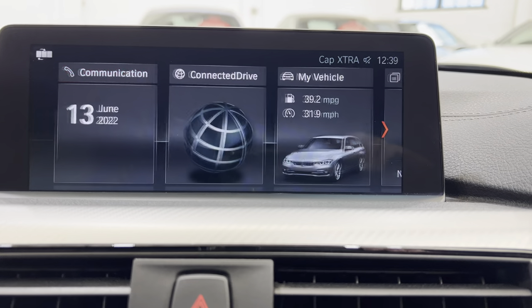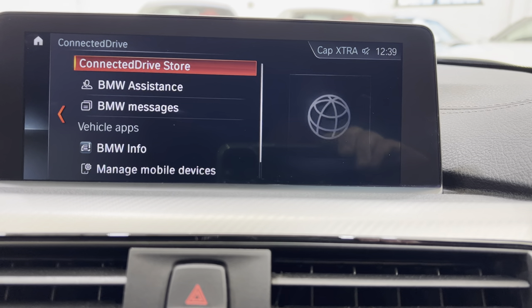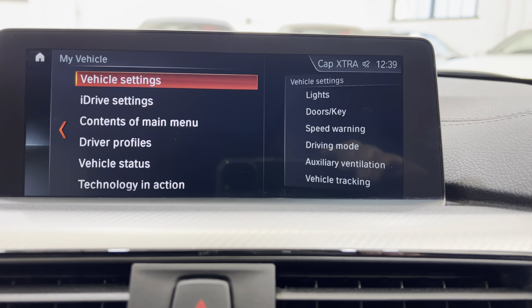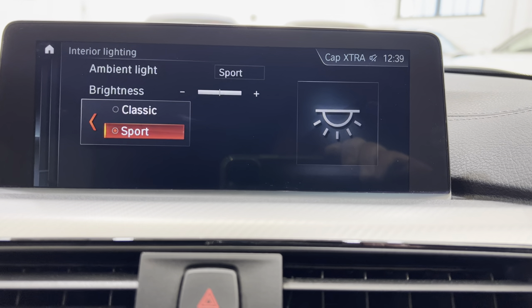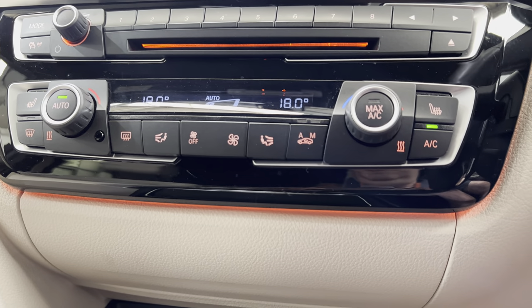Going to communications and ConnectedDrive — this is where you can subscribe to some of the features that BMW have on their ConnectedDrive services. In here, for example, under lighting, you can adjust the interior lighting. It's always on Sport — we'll put it in Classic, because the Classic will show you that orange glow underneath, which shows up a lot more. And underneath the doors there as well.